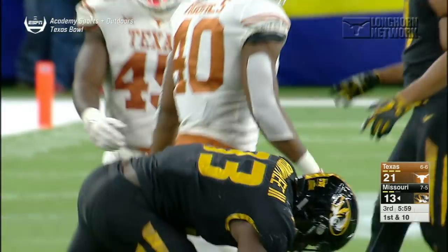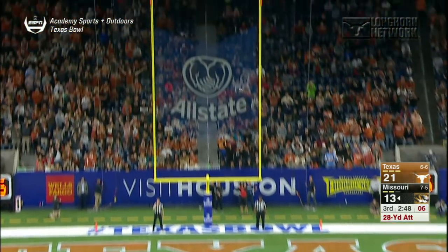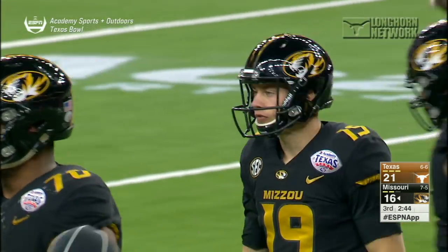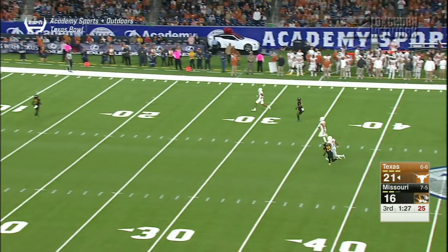It's 21-13 after a botched extra point. Mizzou getting out to the open field — Larry Roundtree for 25 yards — but a red zone stop for Texas. This is big: three instead of seven in the red zone. Think about it — coming out of the half, that was huge to not let Missouri get another seven right there.